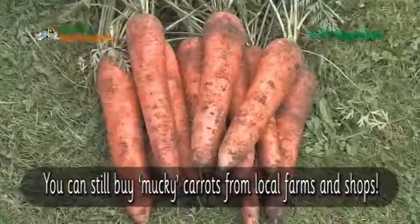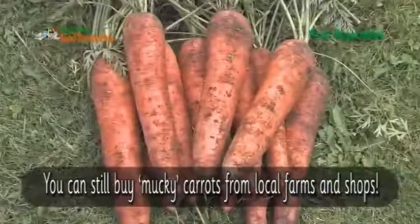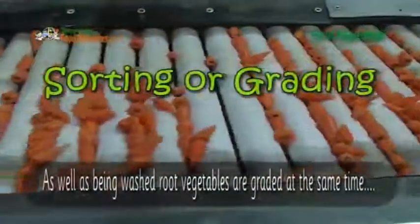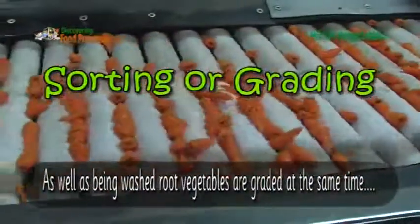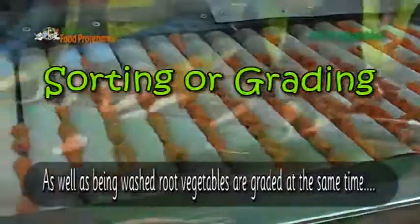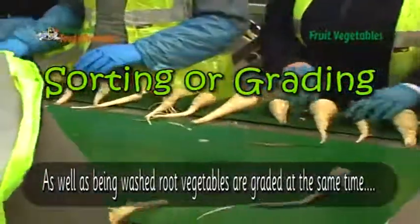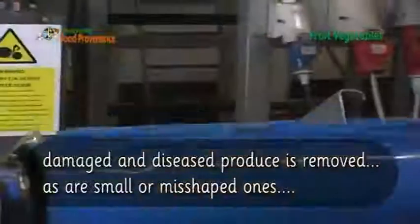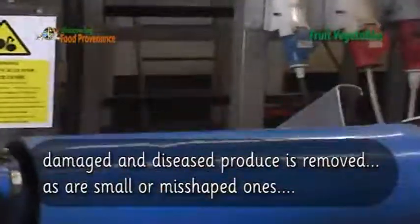You can still buy unwashed carrots from local farms and shops. As well as being washed, root vegetables are graded at the same time. Other produce is removed, as are small or misshapen ones.